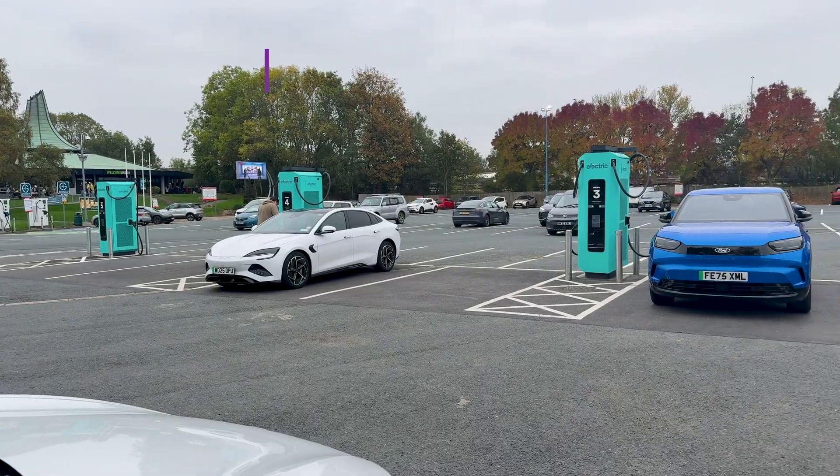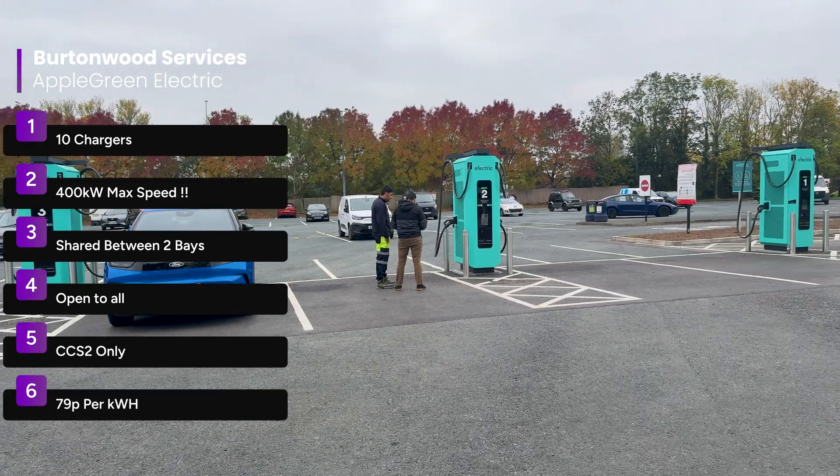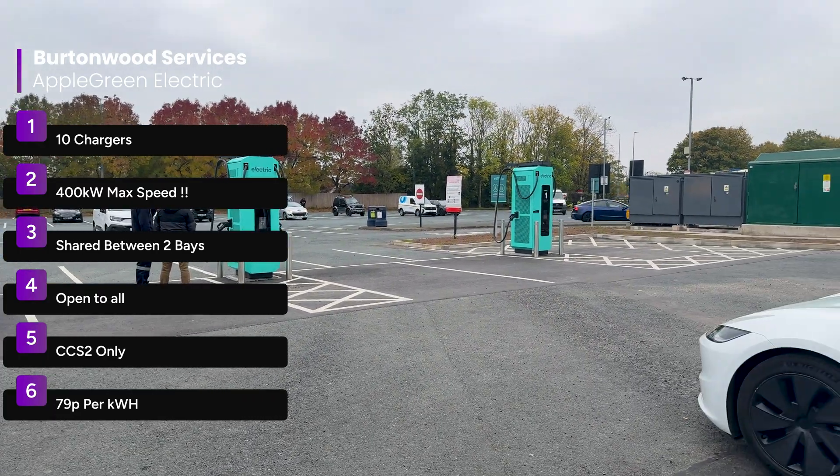First, if you're a non-Tesla, the Apple Green Electric chargers have finally opened. Let's have a count — two, four, six, eight, ten — ten bays at Apple Green Electric, which is great. You don't have to use those old GridServe ones anymore.